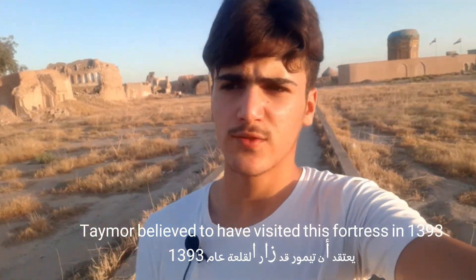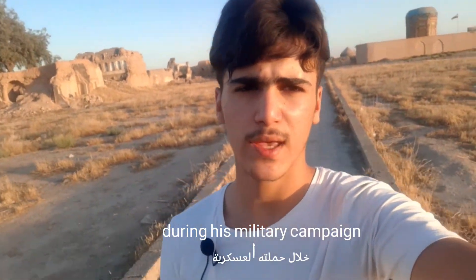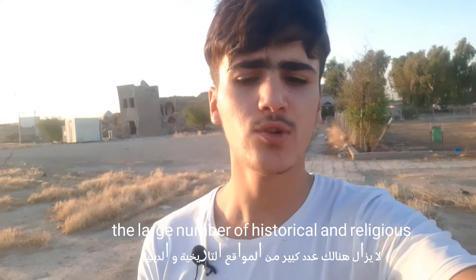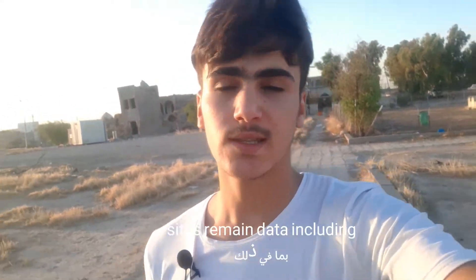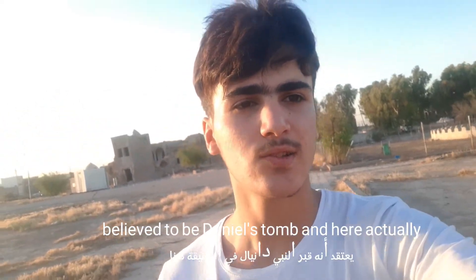Tamur is believed to have visited this fortress in 1393 during his military campaign. There is also a modern wall dating back to the Ottoman era. In 1990, Saddam Hussein announced a campaign to beautify the wall of the castle. A large number of historical and religious sites remain, including a monument believed to be Daniel's tomb.